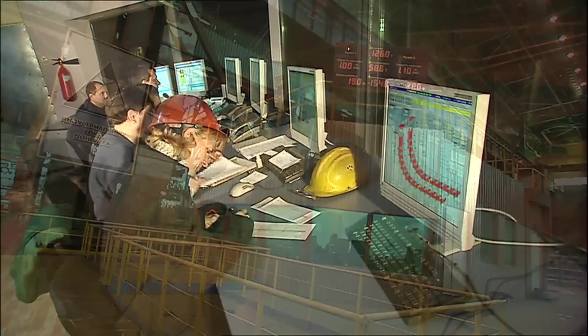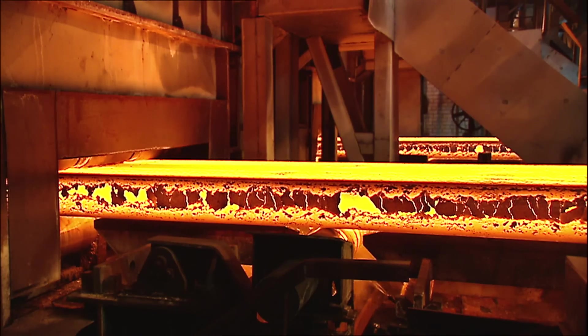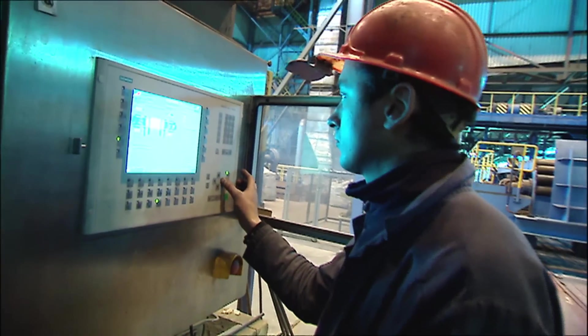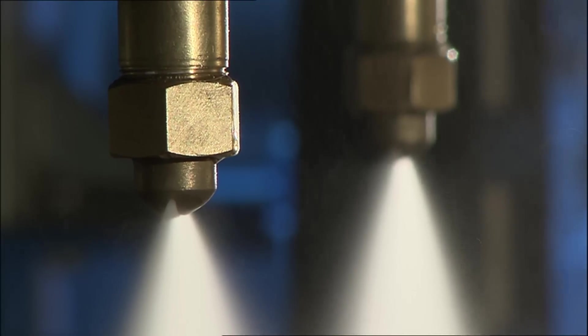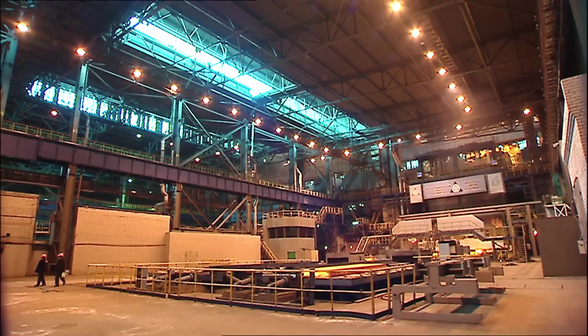The installation of advanced technological packages assures the highest caster performance and product quality. This includes, for example, Mold Expert for enhanced mold monitoring, the Dynex secondary cooling model, Dynecap soft reduction for improved slab quality, and computer-aided quality control.